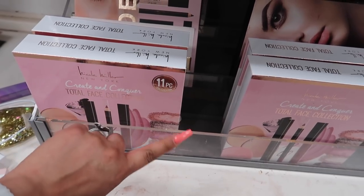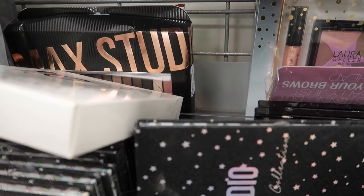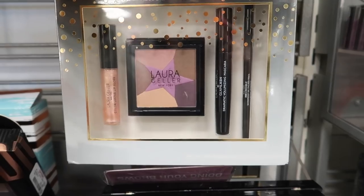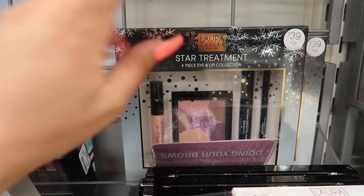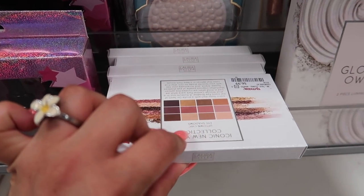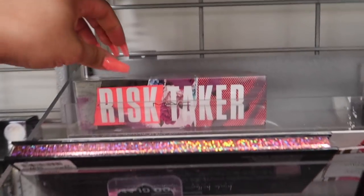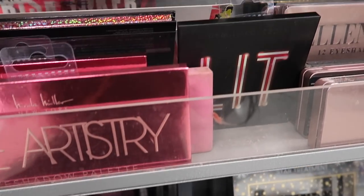This TJ Maxx has so much makeup! They have Nicole Miller Create and Conquer 11-piece makeup kit, Laura Geller Glow Your Own Way two-piece illuminator collection, and a Laura Geller Star Treatment set with lip gloss, mascara, eyeliner pencil, and a highlight palette for $9.89. I also found the Laura Geller Iconic New York Collection Uptown Chic eyeshadow with 12 eyeshadows for seven dollars, and a MAC Risk Taker palette for twenty dollars!